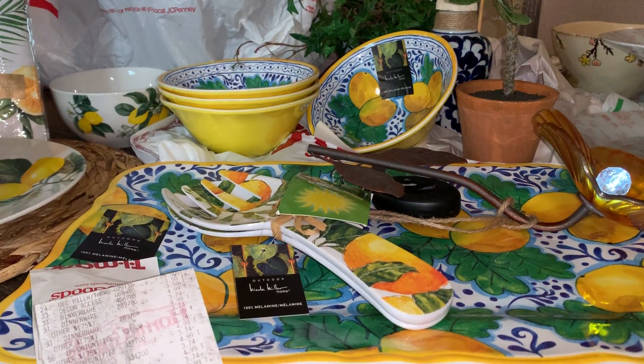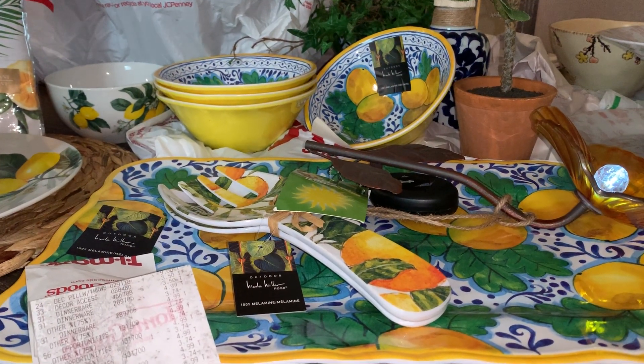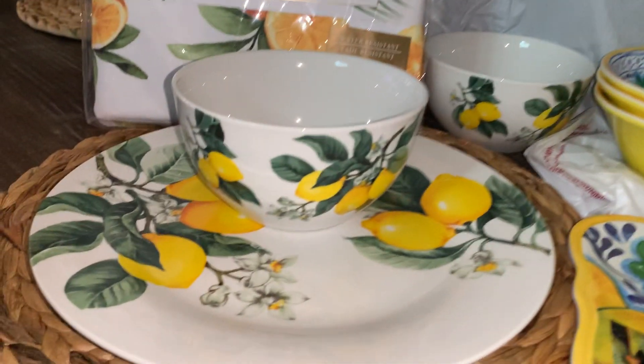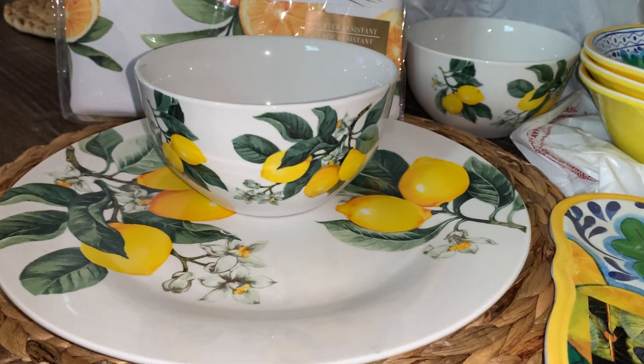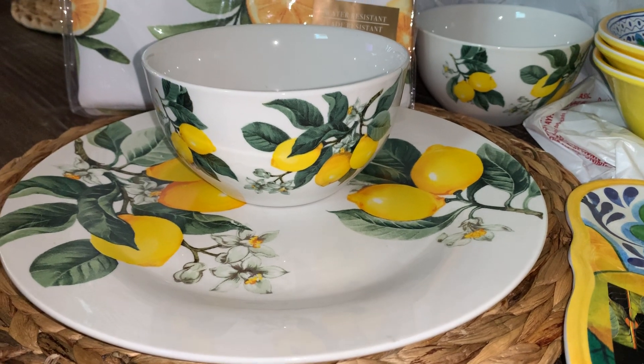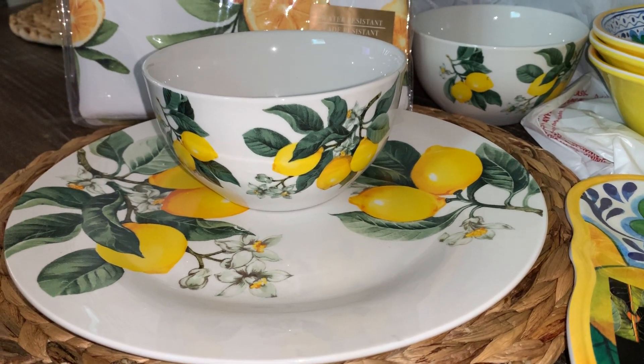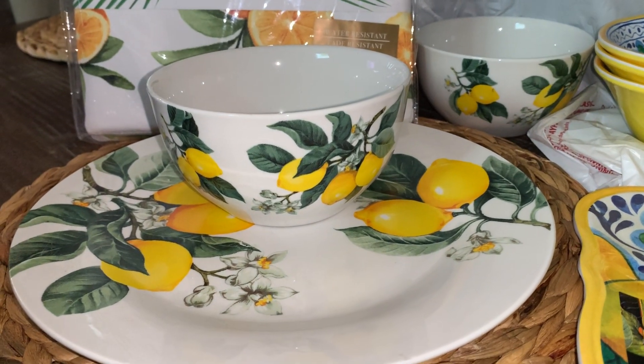So this is the Lemon Day feature on lemony finds, okay guys? Now you know we all have stocked up throughout the years on these finds at the local Dollar Tree, where you can get the cups, the saucers, the bowls, and the plates.